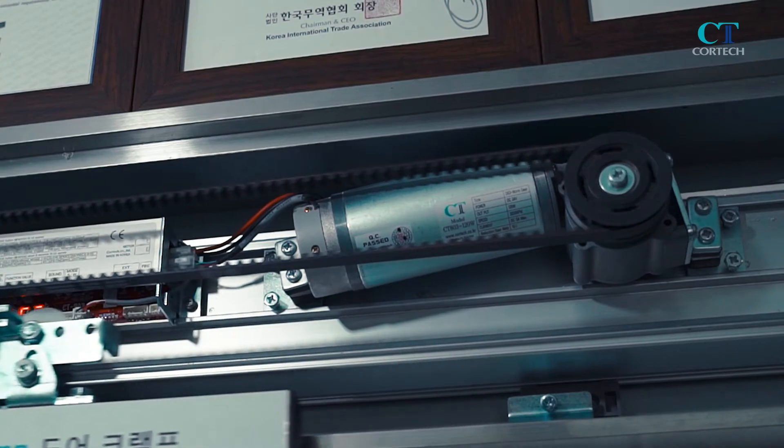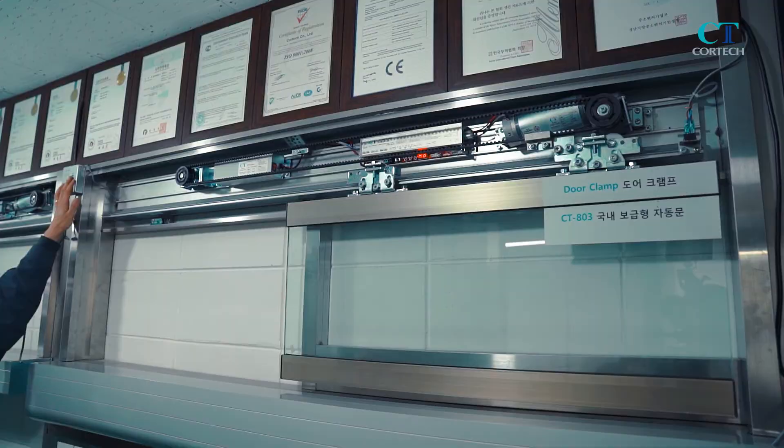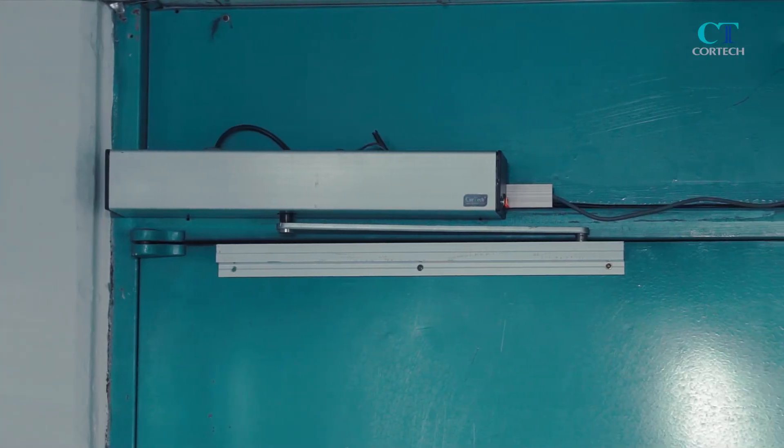It can be used in various places, such as building entrances and factory entrances. CT-902 is an automatic swing door operator model.